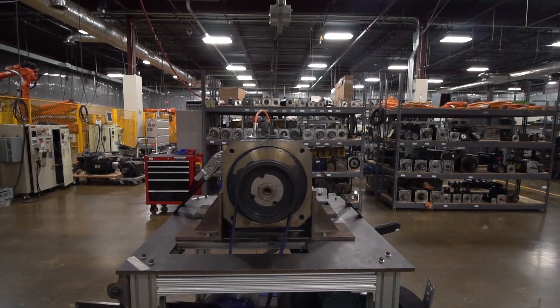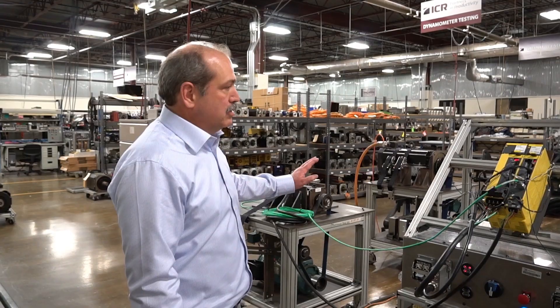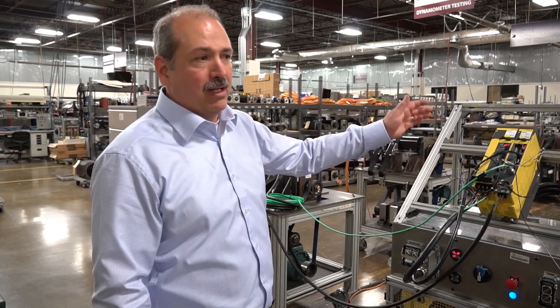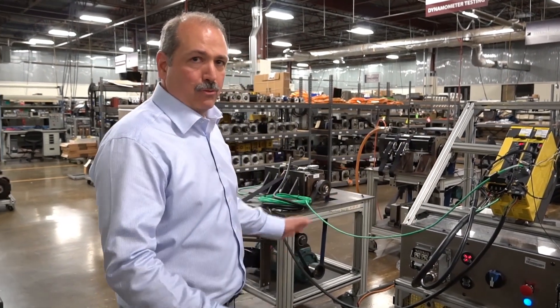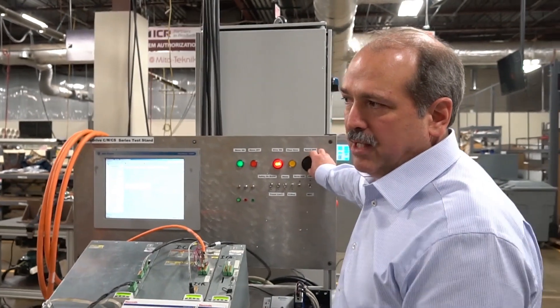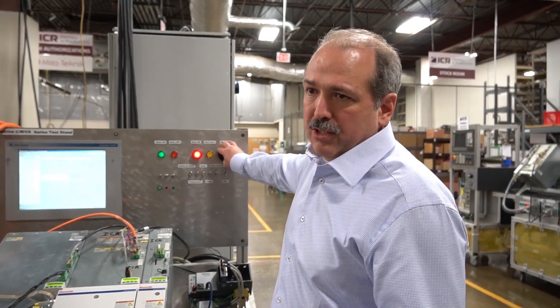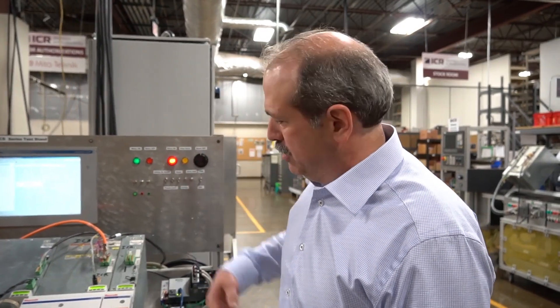Sometimes they have a problem and they don't know we can solve it. Their number one question is, can you load test? Our dyno is providing load to not only the motor, but also to the drive and also to the power supply. So all three items are being loaded. We can change the speed anytime to what we need, but during that speed change, the dyno is fully load testing the system.